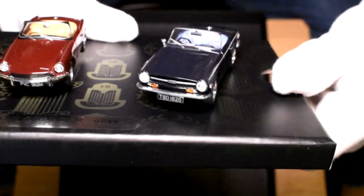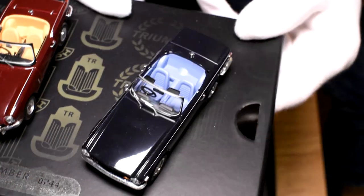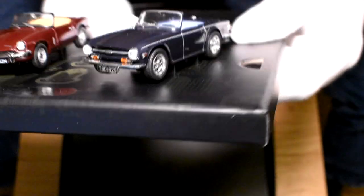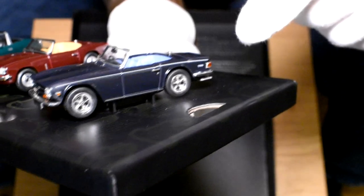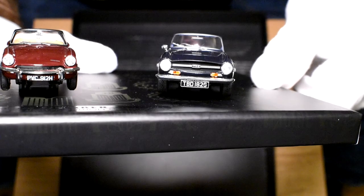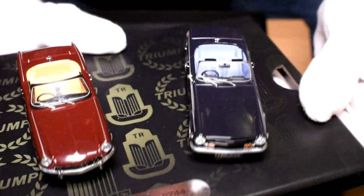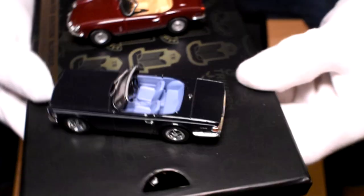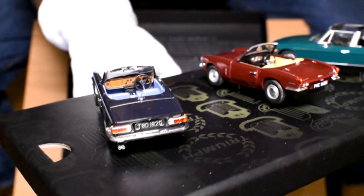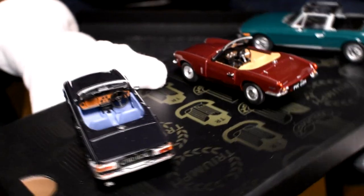Moving on to my own TR6 — they have captured the essence of my car perfectly. I just love the fact that there's the pinstripe going down the side of the car, which was fitted at the dealership. The early grille is completely correct to my car, and the single wing mirror which mine has only ever had from the dealership. The interior is shadow blue, as it should be. The roadsters also include their soft tops so they can be fitted to the car if you so desire.